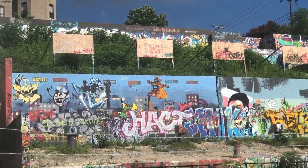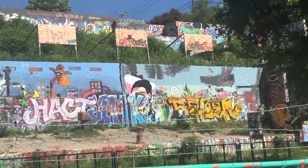We're out here at Hope Outdoor Gallery, otherwise known as Graffiti Park, and it's one of the biggest landmarks in Austin for people to showcase their art. It's actually in the process of moving right now — Austin is moving it to a different location so that it can be much bigger. And of course it is free and accessible to everyone in Austin.